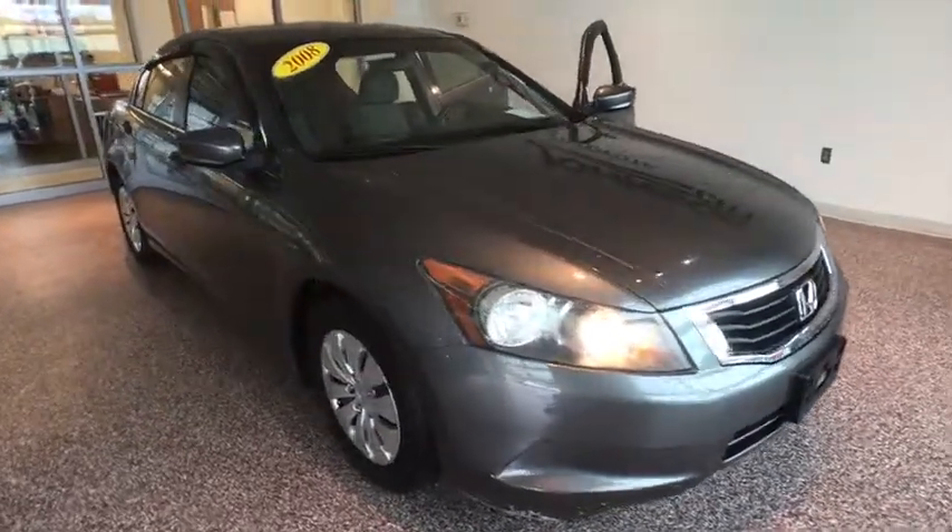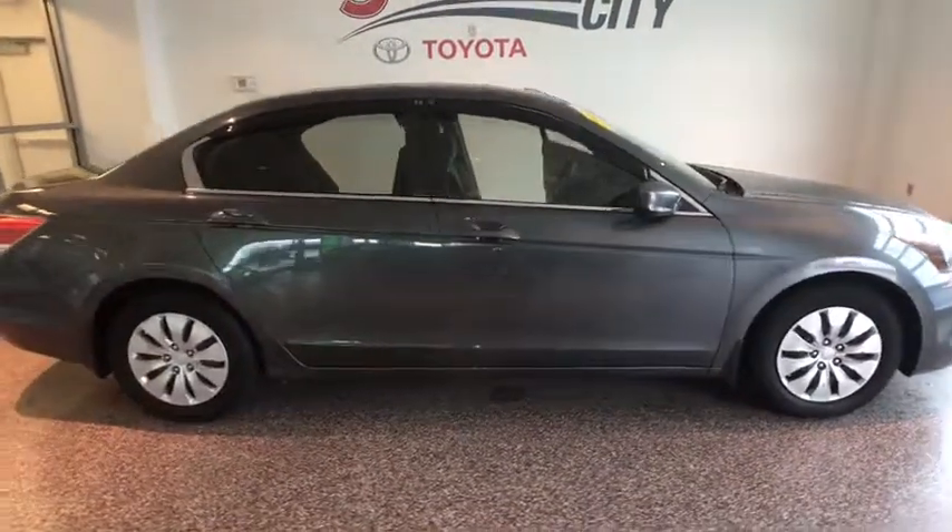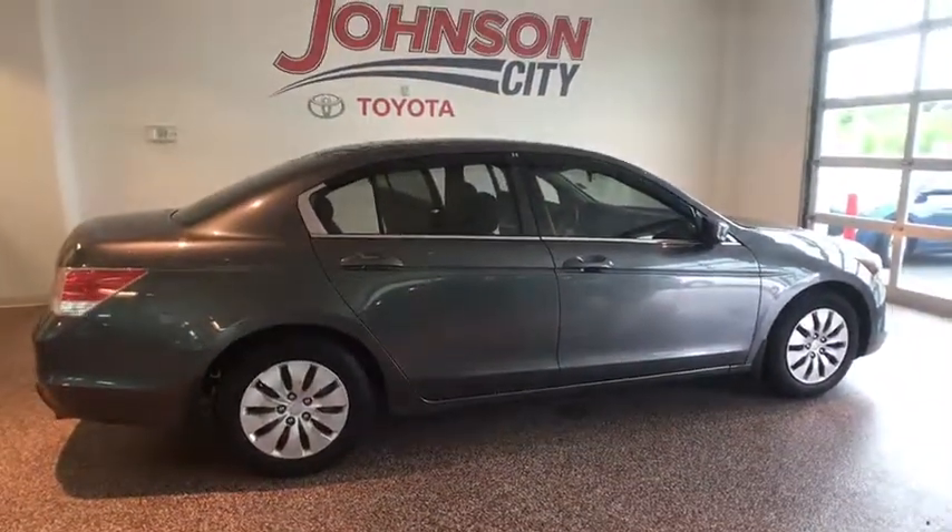The 2008 Honda Accord. Ingeniously simple, yet overflowing with luxury and technological creativity — all that and more in the Accord.